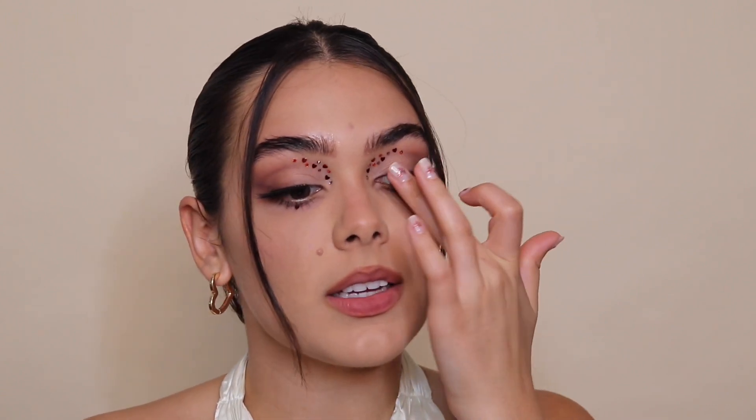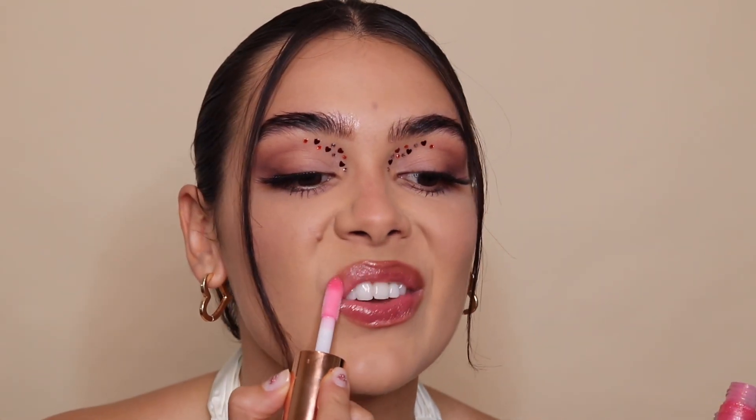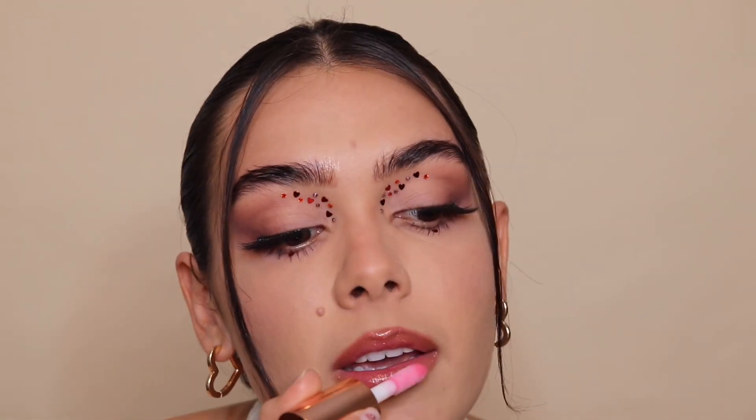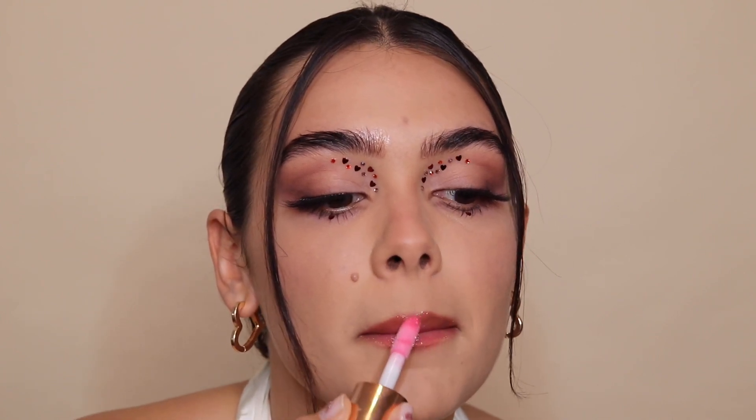Finishing off with gloss because if you're going on a date, your lipstick is probably going to come off anyway. It's nice to have something simple that you can reapply easily. I'm putting on this Item Beauty lip gloss, which is my favorite lip gloss ever. It has a little bit of pink color, so if you don't want it as pink you can keep a nude shade underneath.